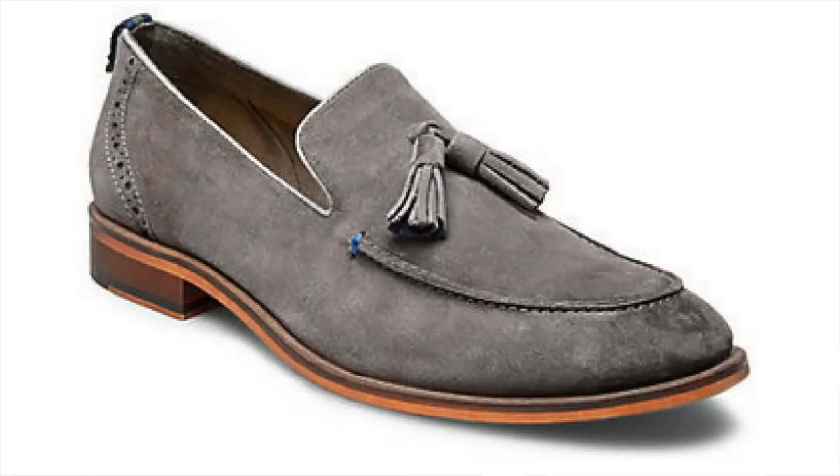Last but certainly not least on my list of the 10 best shoes this summer under 100 bucks, we've got another loafer — but this time in one of my favorite more elegant styles — the tassel loafer — with this Steve Madden tassel loafer in gray suede. It has a suede upper, handmade lining, and a handmade sole. The tassel loafer is one of my favorite styles — it adds a little more detailing and elegance. The gray suede is a great color for the summer, and you can easily rock this with jeans, trousers, chinos, even shorts. A smooth, elegant color, great for the summer, and it only costs 99 bucks.